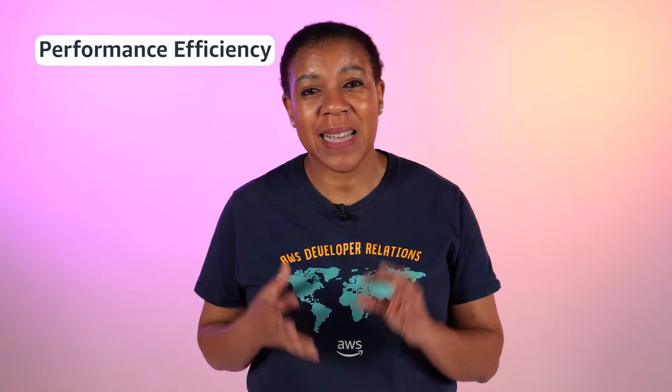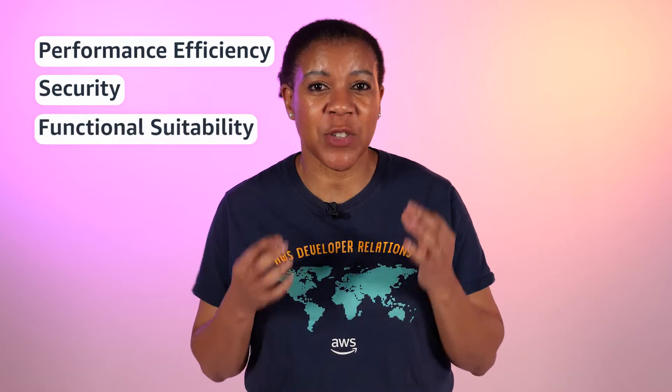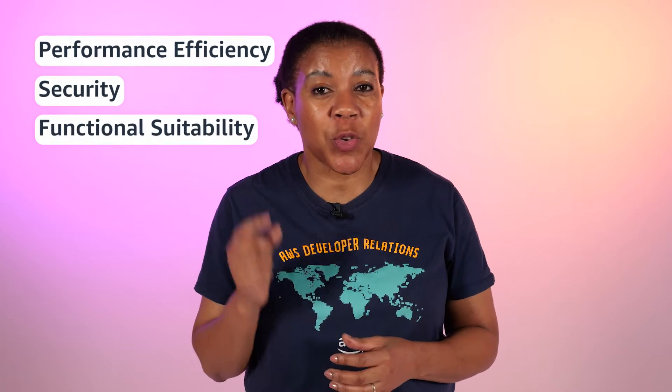Good quality code is only one of the contributing factors in application resilience. Performance efficiency, security, and functional suitability go hand in hand with good quality code. So if you decide to tackle these contributing factors individually, it's easy to fall back into silo functions where individual roles within teams are responsible for only some of these contributing factors.